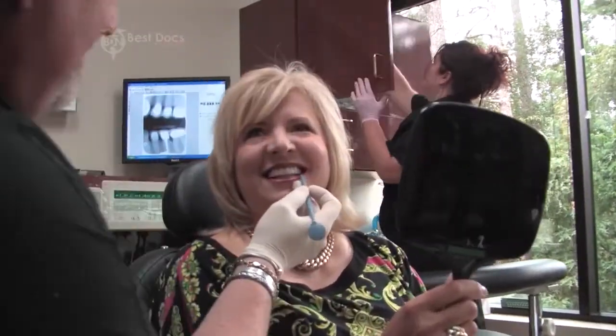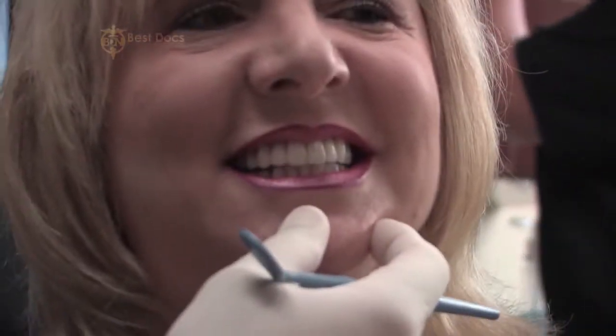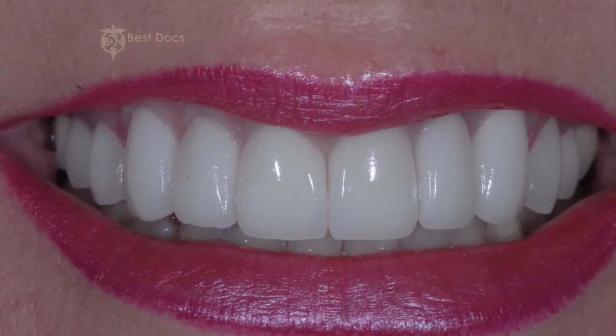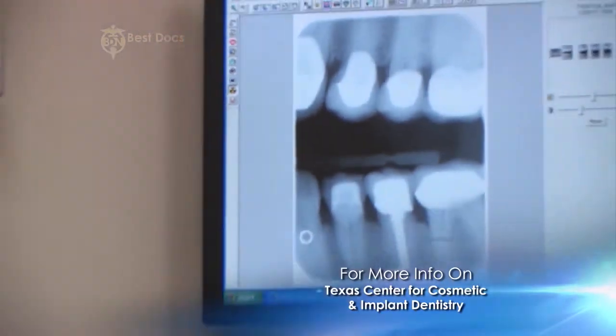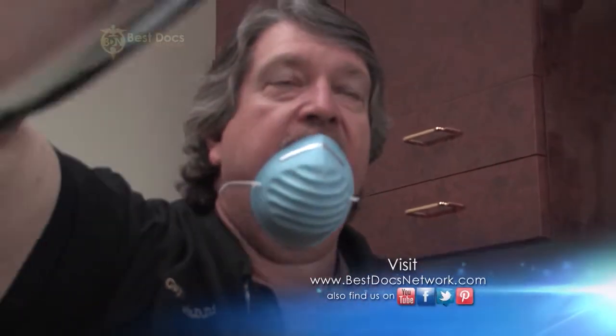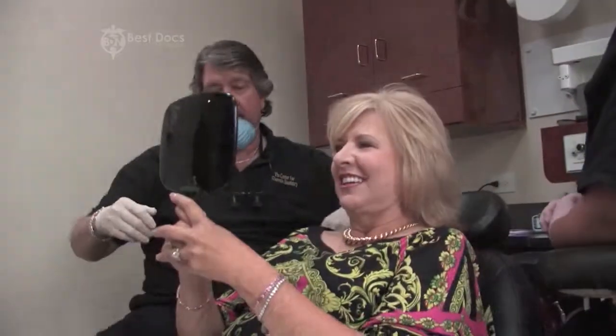I've seen a lot of Dr. Lewis's work and have been so impressed, so I came to see him and I'm so glad I did because now I smile all the time. It really works great for a lot of people and she was a perfect candidate. It's amazing to me that doing the veneers like we did for her — a pretty simple two-visit process, two or three weeks apart — what a difference it can make in how someone looks. Dr. Lewis is very sensitive to your feelings and how you want to look. He's a good listener. He listened to how I wanted my smile and teeth to look, and he did exactly what I wanted.